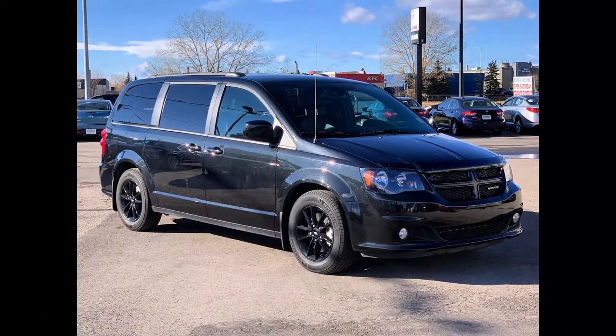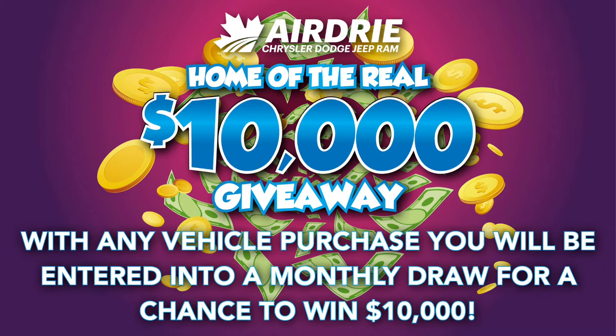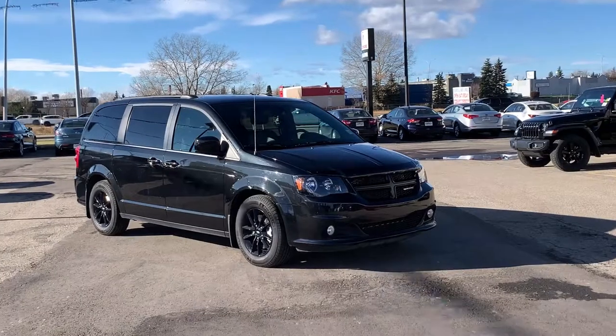Hello everyone, we're here today at Airdrie Dodge Jeep, home of the $10,000 giveaway. With any vehicle purchase, you're going to be entered into our monthly draw for your chance to win $10,000.